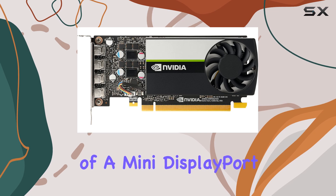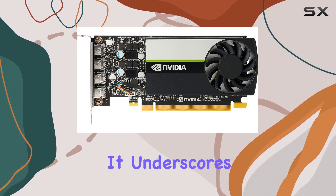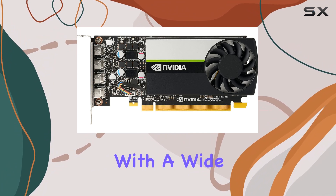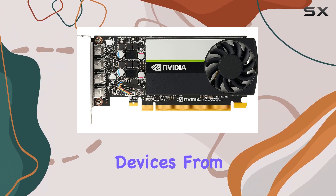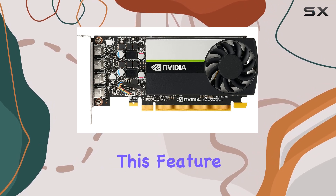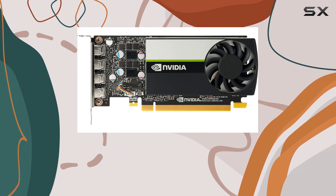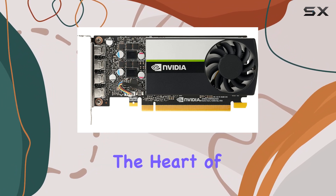The choice of a mini DisplayPort for video output is particularly interesting. It underscores the card's versatility in connecting with a wide range of display devices, from high-end monitors to projectors, without sacrificing signal quality. This feature is especially important for professionals who rely on color accuracy and detail in their visual presentations.